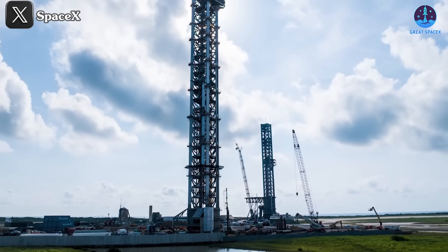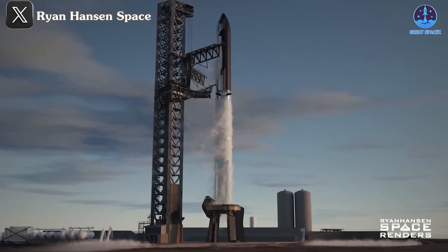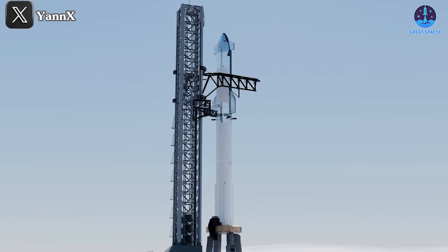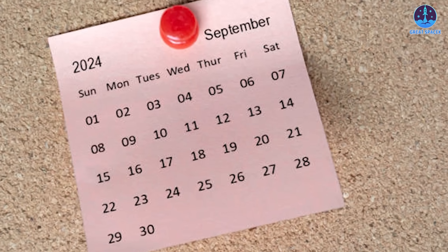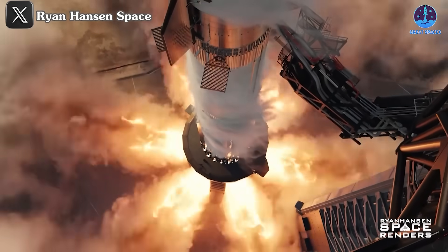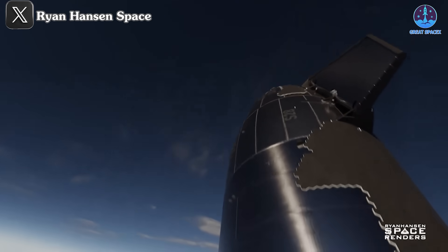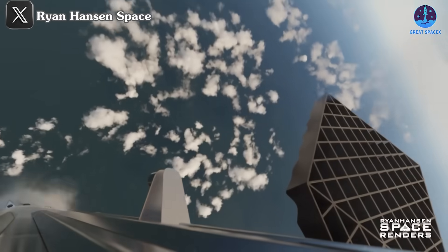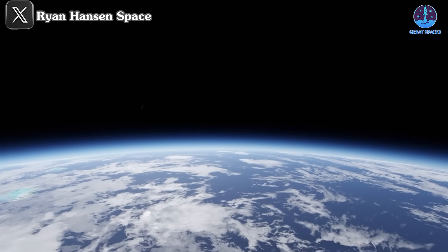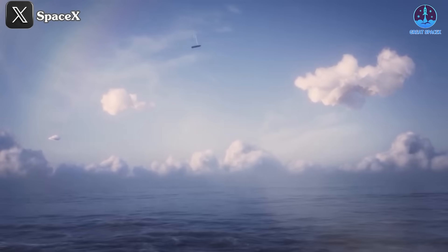A significant milestone in the new era of space exploration will be set with Flight 5, where SpaceX plans to catch the Super Heavy booster using the Mechazilla arm for the first time. SpaceX is finalizing preparations for this flight, with a wet dress rehearsal test still ahead, and is waiting for the necessary approvals from the FAA. Most of the procedures will remain consistent with previous missions. SpaceX will launch Starship from Starbase, and around T plus 2 minutes 45 seconds, the separation process will occur. Starship will continue its journey into orbit, and at approximately T plus 45 minutes, begin its re-entry, eventually landing in the ocean — likely the Indian Ocean — more than an hour after liftoff.